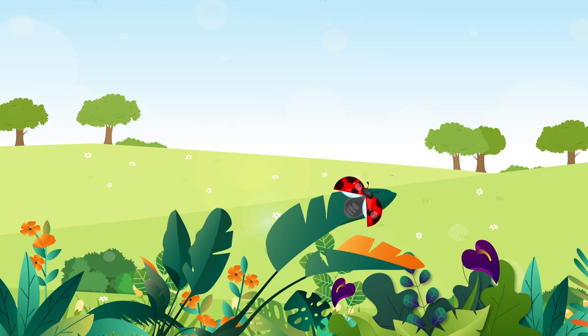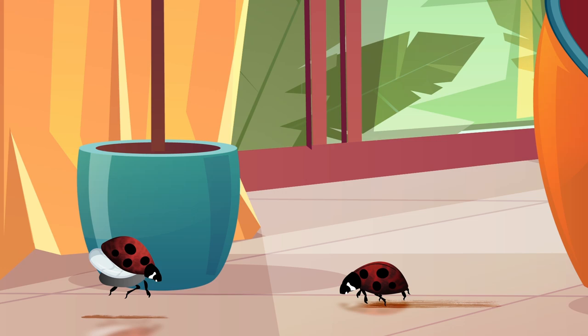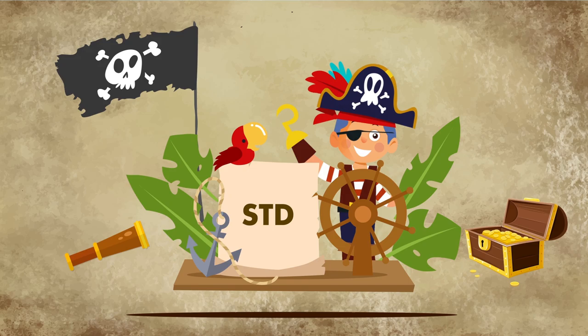Say hello to the ladybug, nature's cutest, most lovable insect, and also the naughtiest. That's right, behind closed curtains, these little red and black critters like to get down and dirty. And we mean real dirty. Turns out ladybugs are filled with more STDs than a swashbuckling pirate from the 16th century.